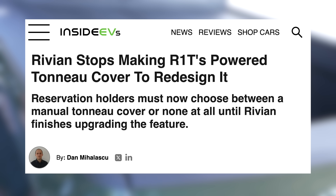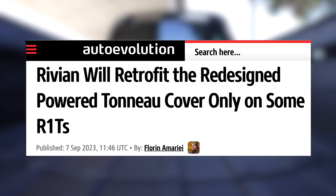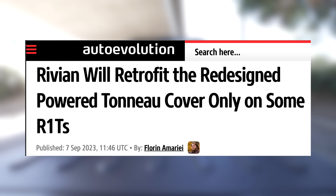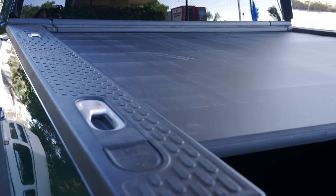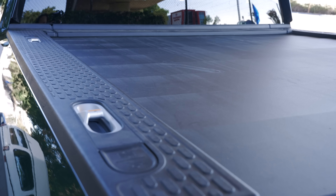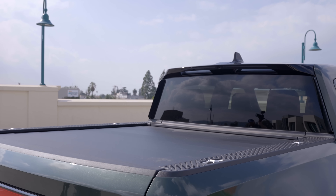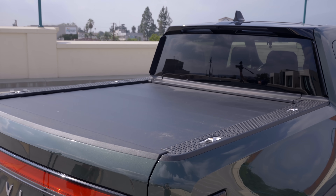The powered tonneau cover pretty much broke for every Rivian owner within the first couple weeks of ownership. Soon after, Rivian stopped shipping this feature, and talked for almost the entire time I had this car about having an upgraded version coming soon. That finally did come out, but I never heard about actually getting it fixed on my particular truck. My issues with it were usually that it didn't quite roll up all the way, or made some terrible sounds when rolling up. Likely, if I had stuck with this car I could have gotten this replaced by Rivian.